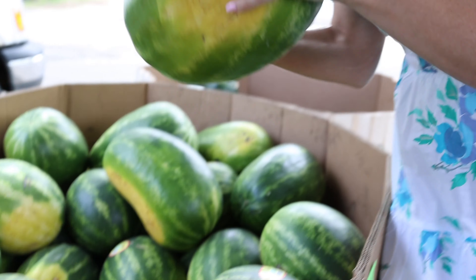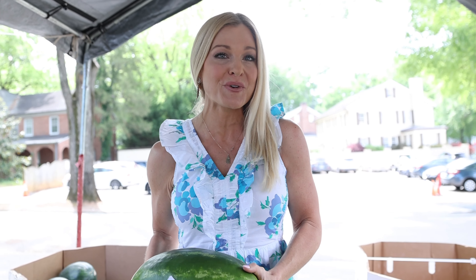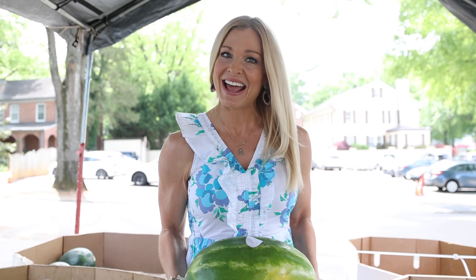Tip number five is to cut your own watermelon, your own cantaloupe, your own strawberries — all of it. Make your own fruit cup rather than buying pre-packaged. It's going to save you a lot of money, it's going to taste better, and it's not going to rot as fast.